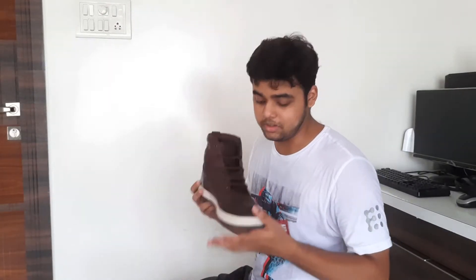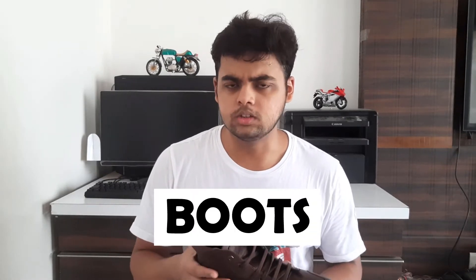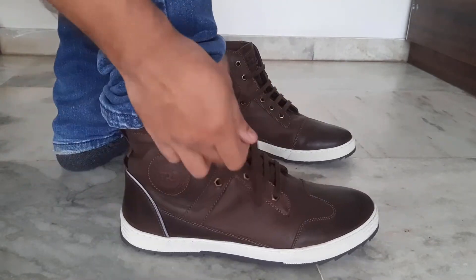This is my short-term review — I have only owned these boots for 3 weeks. Until now I haven't had any issues, and if I do come across any in the future I'll mention it in upcoming videos, so hit that subscribe button. I have never owned ankle-length boots before, so there was a little adjustment period. But once they are on, they are comfortable. They are not as breathable as regular shoes, but that's the trade-off for safety.